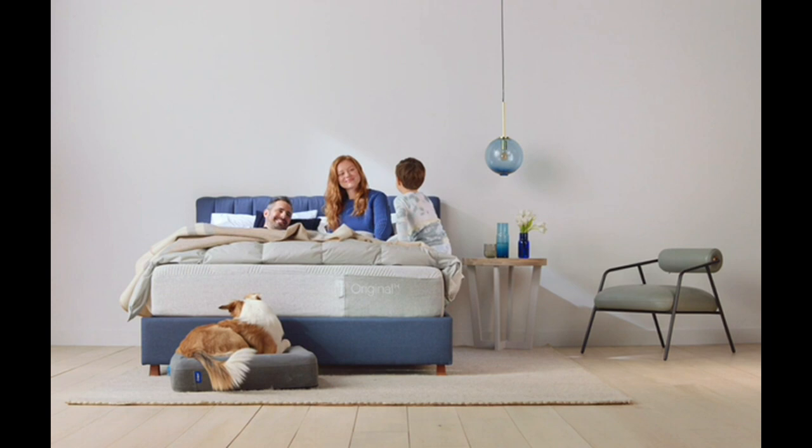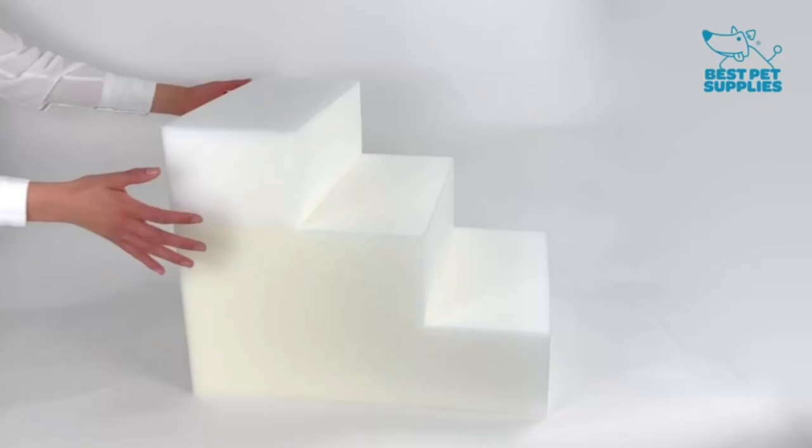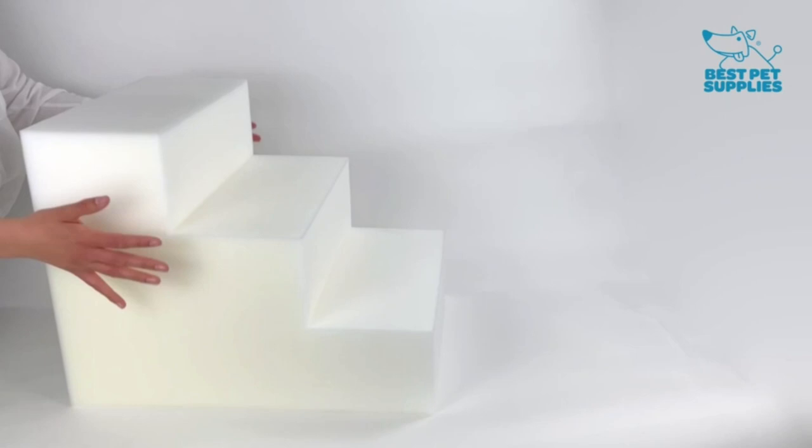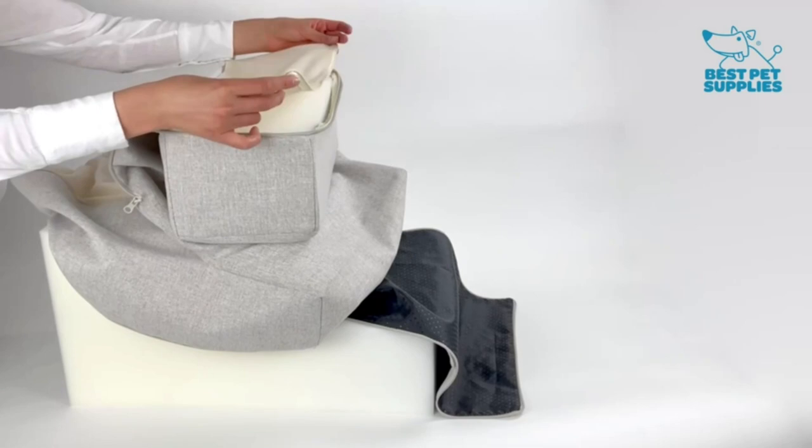Portable and lightweight — the ramp conveniently folds and has a safety latch to keep it closed, making it perfect for travel and easy to store when not in use. It is light enough to carry, but durable enough to support pets up to 150 pounds. Easy to use — this bi-fold ramp is easy to set up and ready to use in seconds. Simply unfold it and set it in place. It is compatible with most cars, trucks, and SUVs and provides a safe option to help your four-legged friend enter or exit your vehicle.